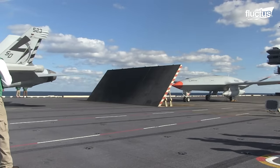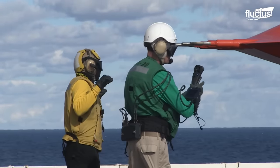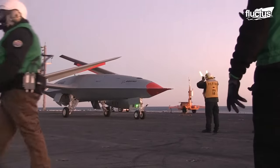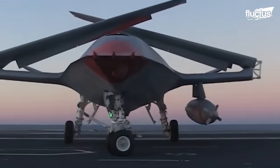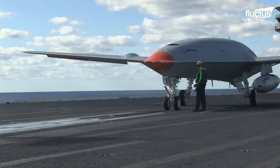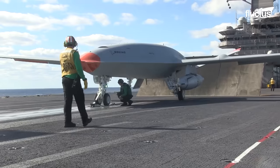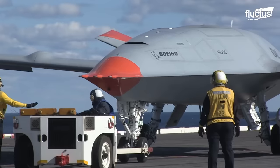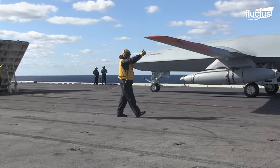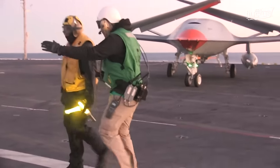In order to assess the MQ-25's systems integration into the carrier environment, the Navy, working with industry partners Boeing and Lockheed Martin, conducted a demonstration with the aircraft onboard USS George H.W. Bush in 2021. It involved clearing the landing space, connecting to the catapults, and taxiing and parking on the flight deck. Data on deck motion and the effects of wind over deck on the propulsion system and controllability were also gathered.